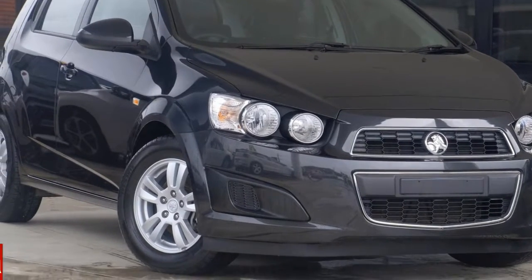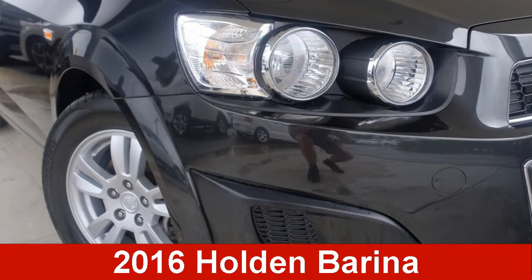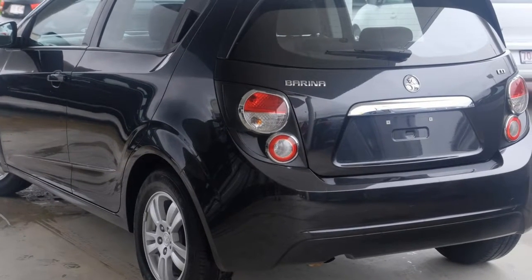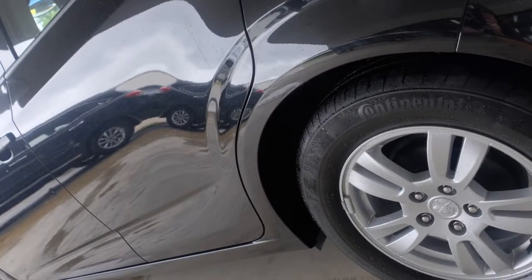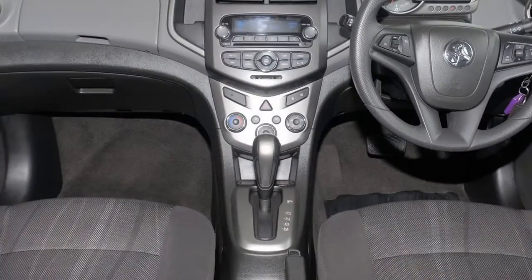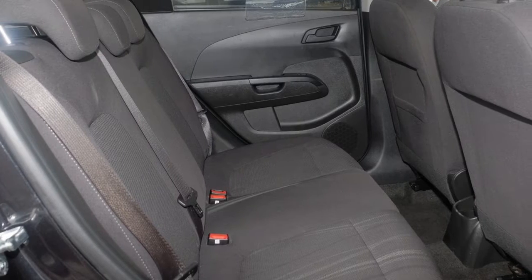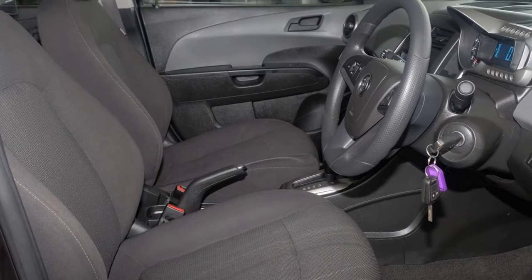You'll simply love this 2016 Holden Barina. This Barina has an efficient 1.6 litre engine and a smooth shifting automatic transmission. The attractive black exterior is complemented by its stylish interior. This vehicle has all the features you could dream of.